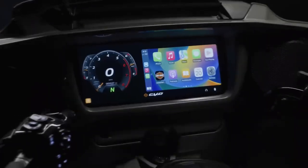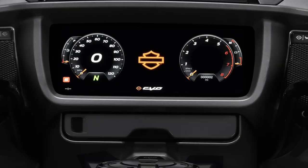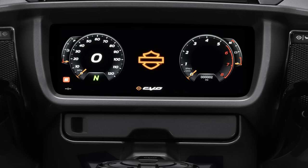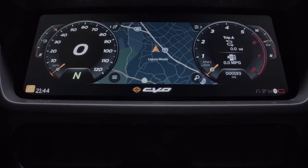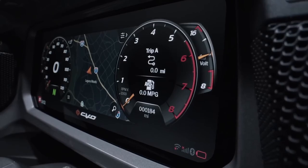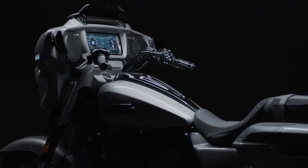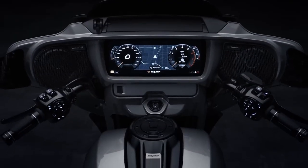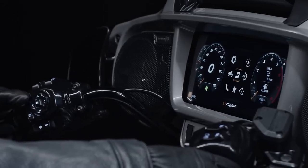As for the infotainment, the Boom Box is replaced with a 12.3-inch TFT touchscreen that is 90% larger diagonally than the previous models and takes the place of the majority of the switches on earlier CVOs. It runs on a brand new operating system called Skyline, which supports Bluetooth, Apple CarPlay — but not Android as of press time — and a variety of other add-ons. Both CVO models also come with a premium, high-performance Rockford Fosgate Stage 2 Harley-Davidson audio system, accompanied by 6.5-inch fairing speakers and Stage 2 3-way 5x7-inch saddlebag speakers. This system is driven by a new 4-channel, 500-watt RMS amplifier.